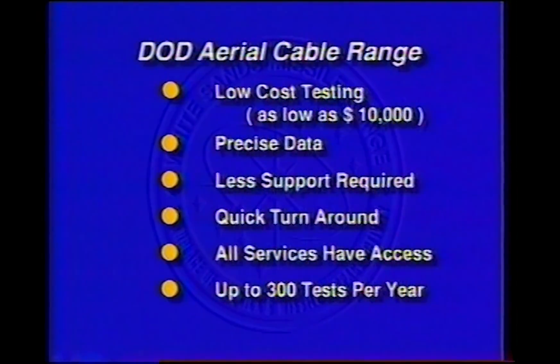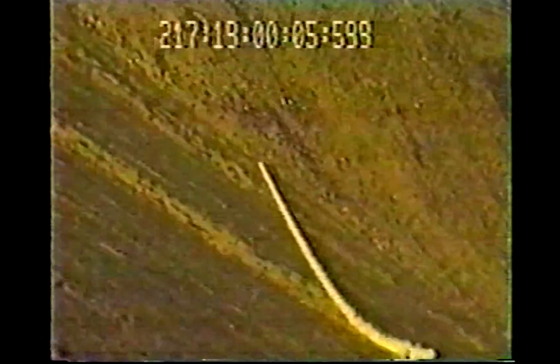The range has the capability of running up to 300 tests every year. The aerial cable range is available now for use by Army, Navy, and Air Force projects, as well as defense contractors, foreign governments, research laboratories, universities, and businesses.